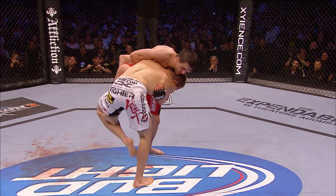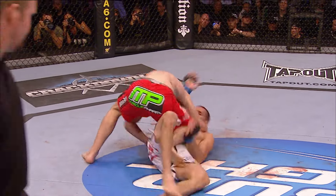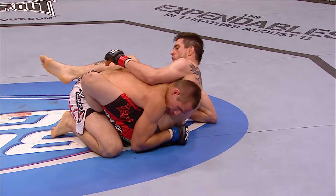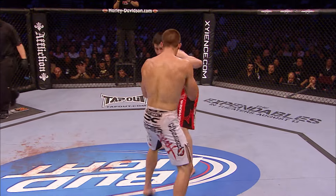Superman punch misses. Can he get another takedown? Working hard for it. Kimura, and he takes the back, and he's in the mount. But did a great job — look at this, swept him with the leg. Very nice. Good combo by Roy McDonald.